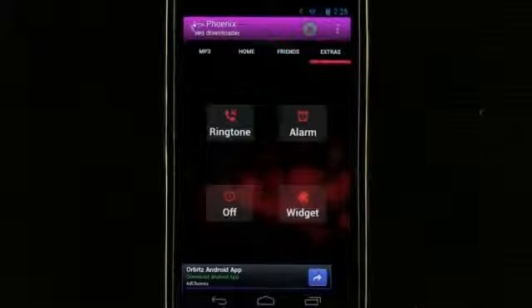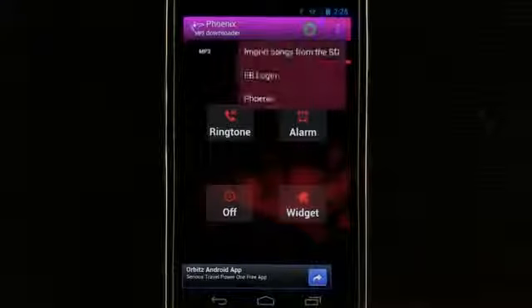In our extras we can view ringtones, alarms, and our widget.